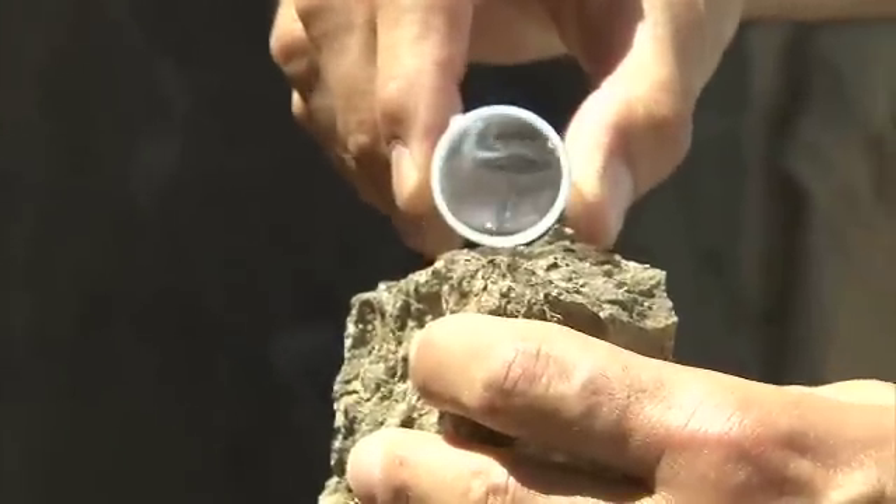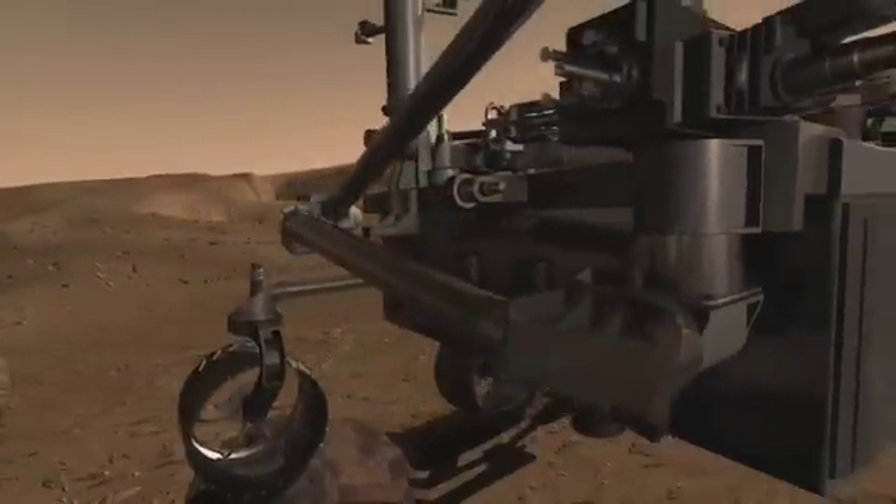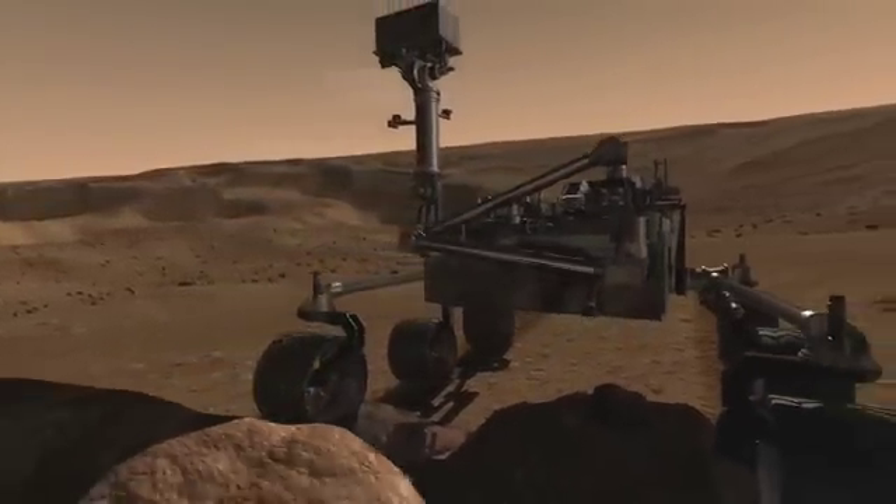They might even do a simple acid test to see what the rocks are made of. The Mars Science Laboratory rover carries a whole laboratory with it wherever it goes. It's much bigger than any rover sent before — about the size of a car — which means it can carry a lot more advanced instruments.